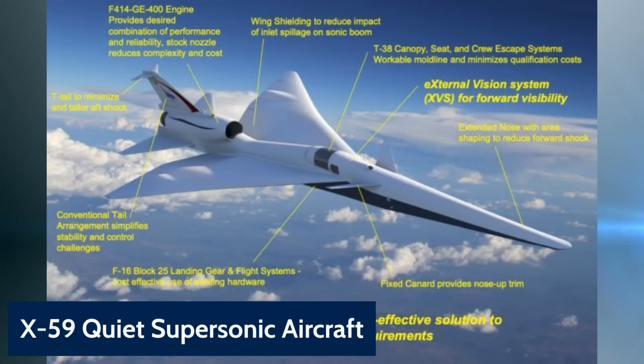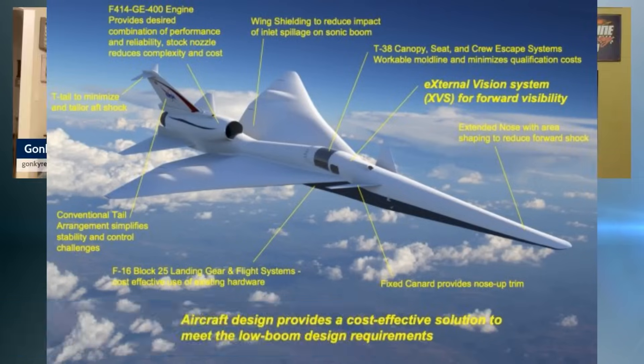Last Friday, the NASA program unveiled — they didn't fly it, they just unveiled it — the X-59, which I've got a demonstration here. It is pretty much all assembled parts, and it's got an F-414 GE400 engine that provides the desired combination of performance and reliability. We've seen that engine before.